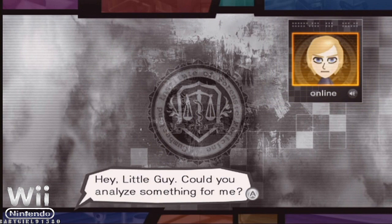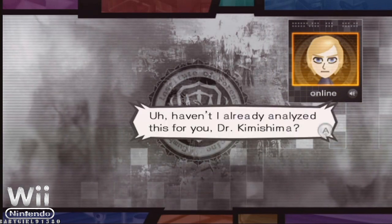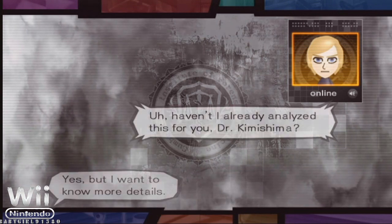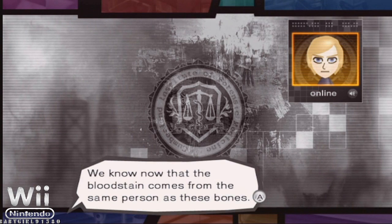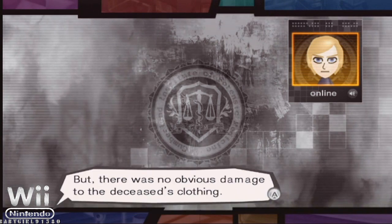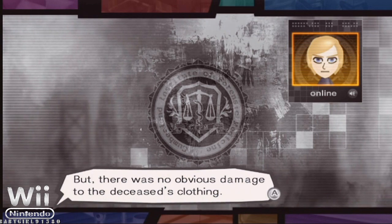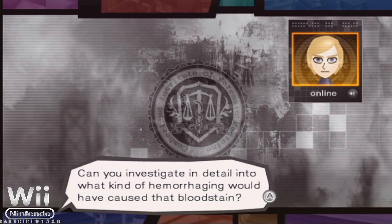Little guy, could you analyze something for me? Haven't I already analyzed this for you, Dr. Kimishima? Yes, but I want to know more details. We know now that the bloodstain comes from the same person as these bones, but there was no obvious damage to the deceased's clothing. Can you investigate in detail into what kind of hemorrhaging would have caused that bloodstain?